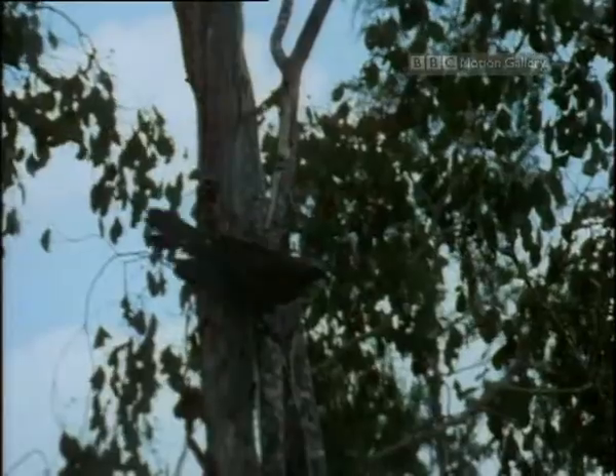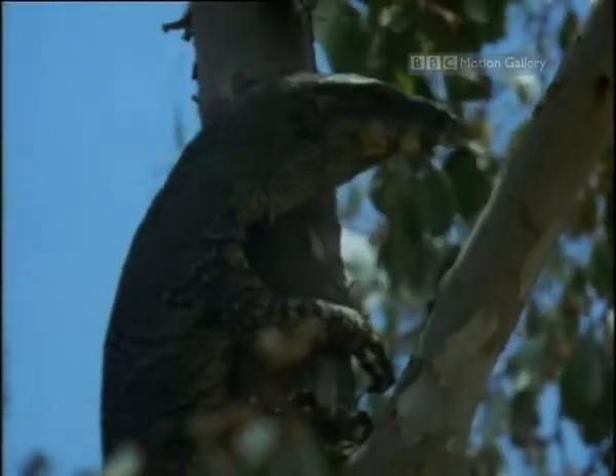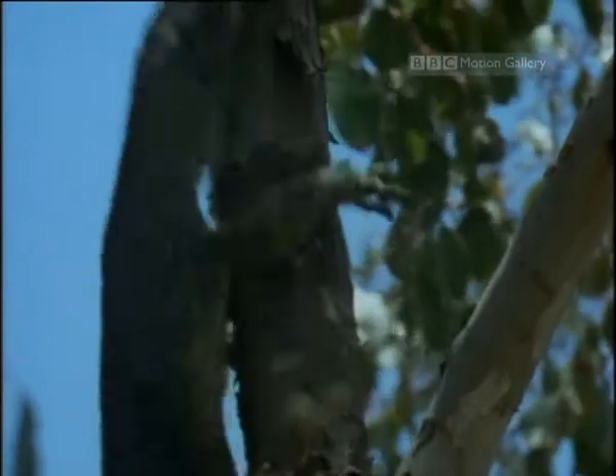Neither is the bird's desperate defence. On the monitor's thick skin, its pecks are no more than an irritant.